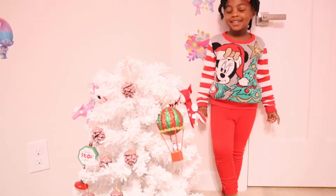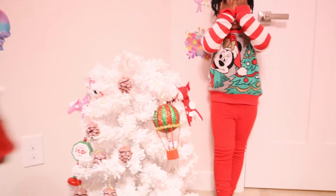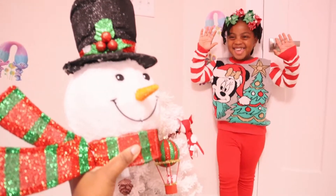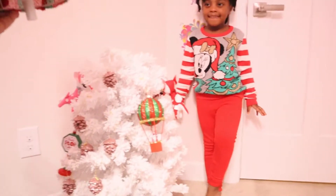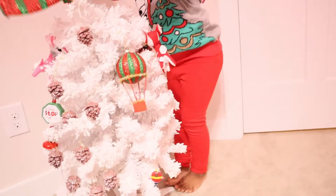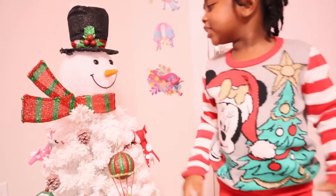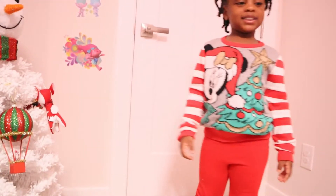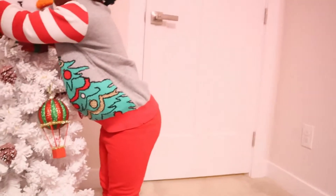Are you ready for your surprise? Close your eyes — close them! Now open them. What is it? A snowman! It goes on top of your tree. Do you want to put it on top? You see the hole at the top? Very good! Where are his arms? He doesn't have any arms, but he has buttons.